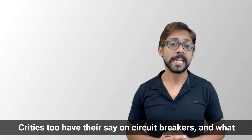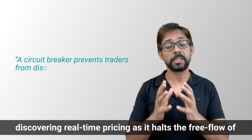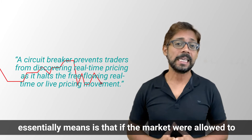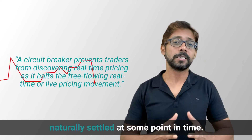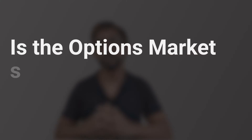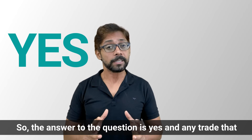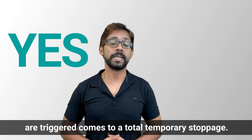Critics also have their say on circuit breakers. What they feel is that a circuit breaker prevents traders from discovering real-time pricing, as it holds back the free flow of live pricing movements. Essentially, if markets were allowed to run without any stoppages, they would have naturally settled at some point. A common question is whether the options market also comes to a halt when circuit breakers kick in — and the answer is yes. Any trade in the options market after circuit breakers are triggered comes to a total temporary stoppage.